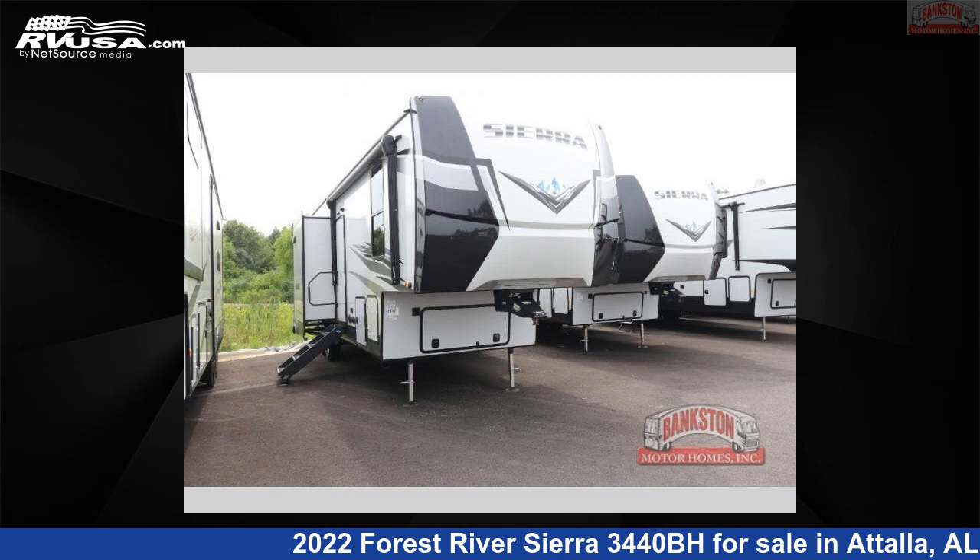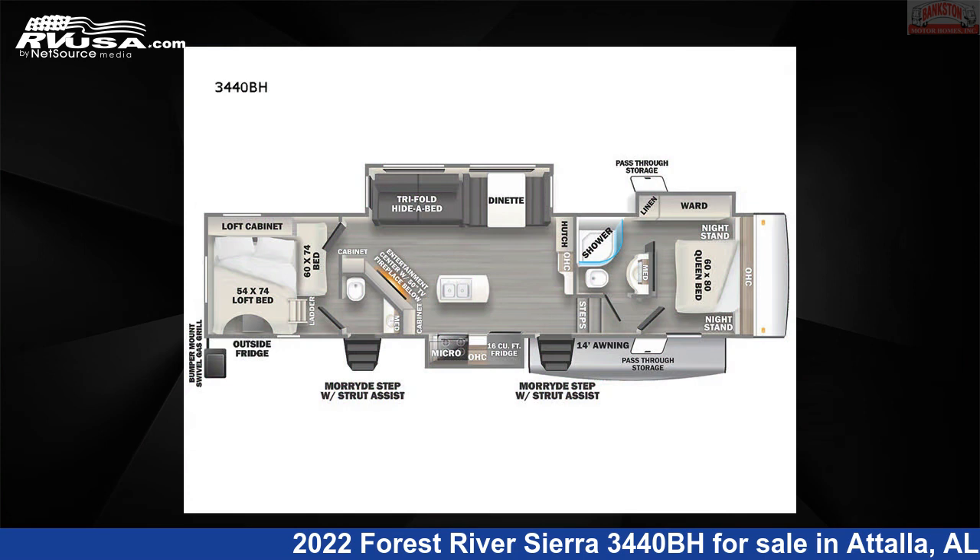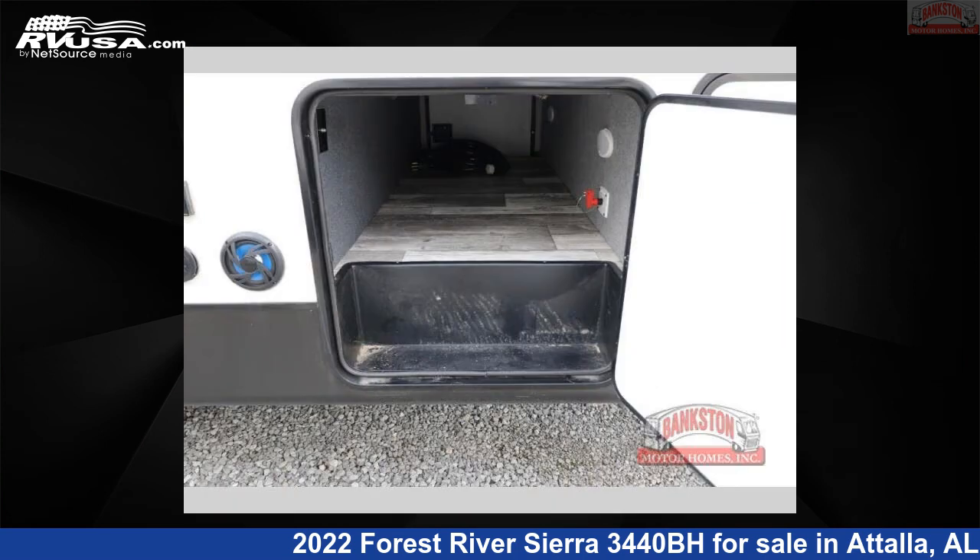This 2022 Forest River Sierra 3440BH is a fifth-wheel RV. It is located in Atala, Alabama, 35954, and is offered for sale by Bankston Motorhomes of Gadsden.